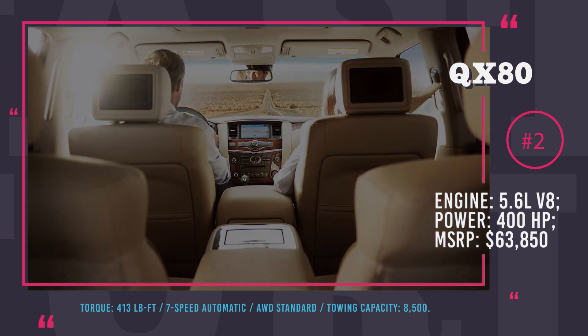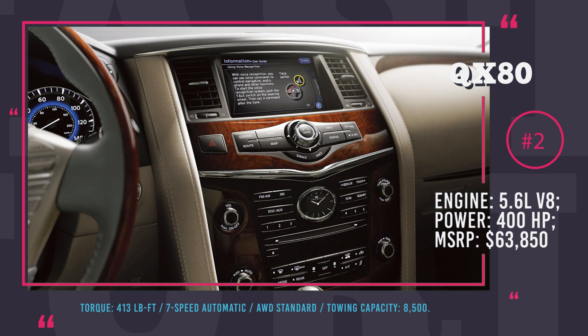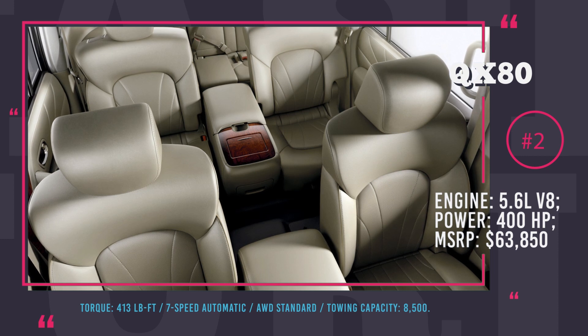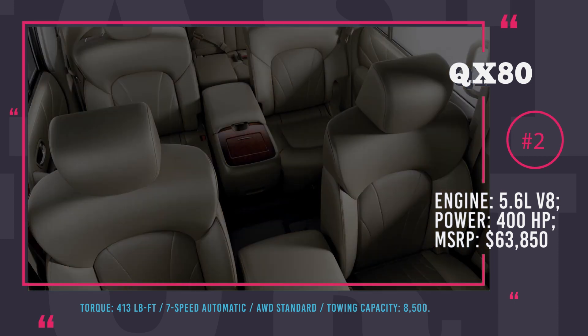On the inside, Infiniti QX80 Limited boasts a theater package, leather and wood finishing, moonroof, tri-zone climate control, and a premium audio system.